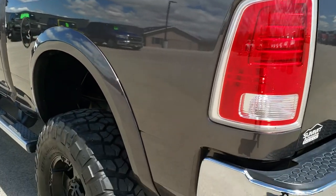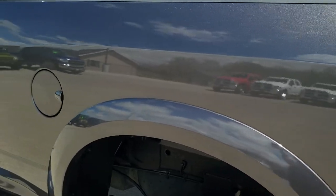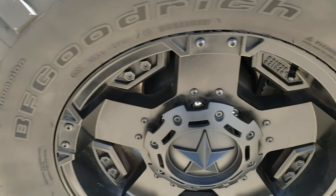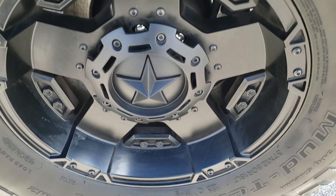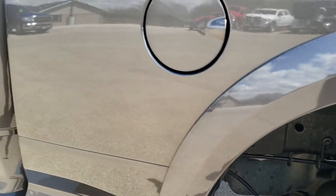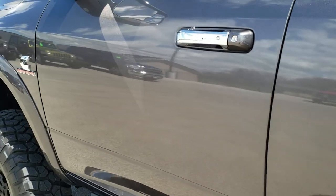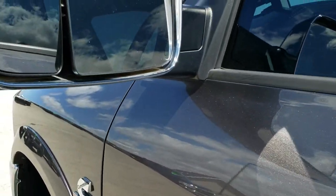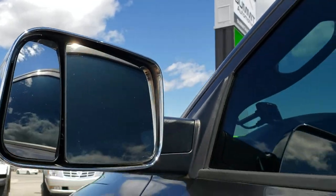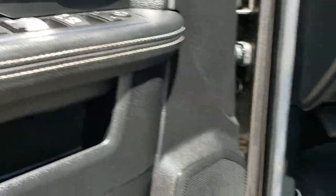Going down this side of the truck, just as clean as the passenger side — I didn't see any dents or dings on the box. This back rim is in nice shape as well, as is the frame. Very, very clean down this side. Has the fold-out tow mirrors that fold in — power windows, power locks, and power mirrors.